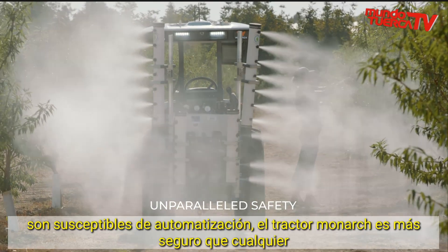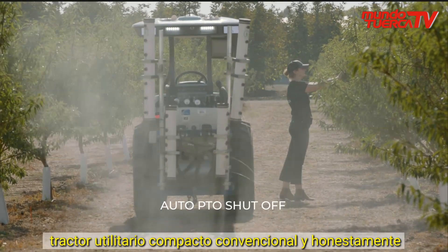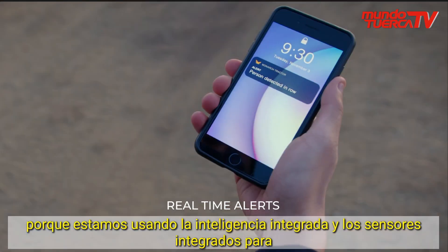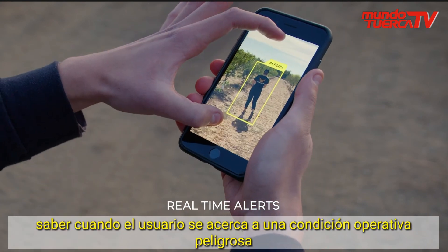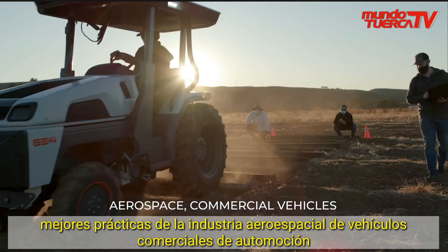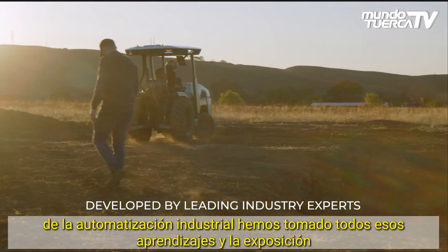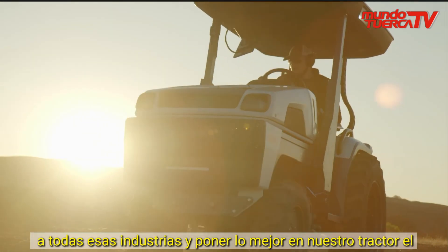The Monarch Tractor is safer than any conventional compact utility tractor, and honestly safer than many larger-scale tractors as well, because we're using the onboard intelligence and onboard sensors to know when a user is approaching a dangerous operating condition. We've designed and built our tractor taking the best practices from aerospace, from commercial vehicles, from automotive, from industrial automation — all of those learnings put into the best tractor.